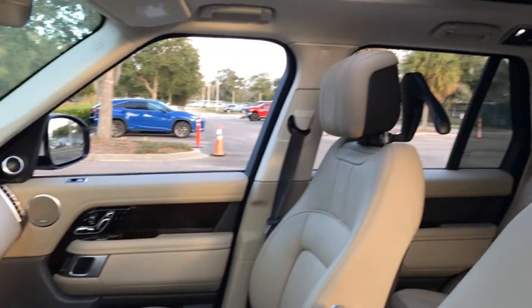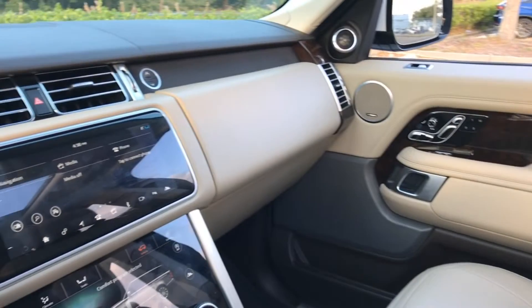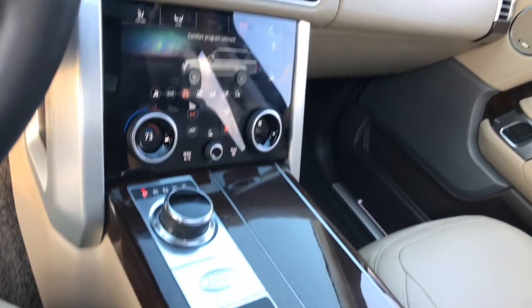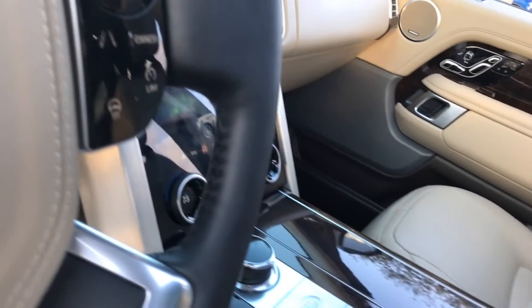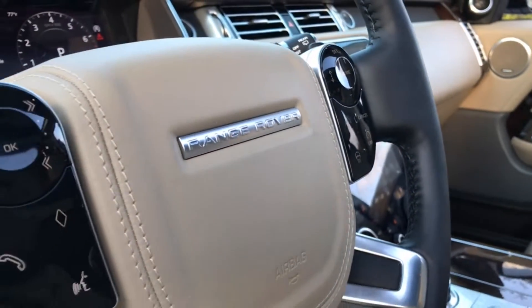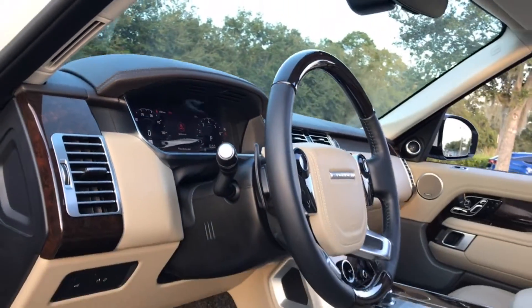Comfort and convenience features include the 10-inch Apple CarPlay and Android Auto compatible navigation touchscreen, heated and ventilated front memory seats, heated rear seats, adaptive cruise control, a heads-up display, a heated wood-trimmed steering wheel, the 19-speaker Meridian premium surround sound audio system, and a power moonroof.